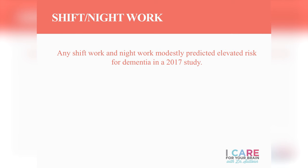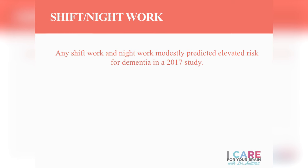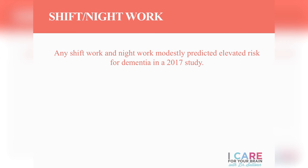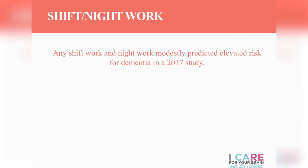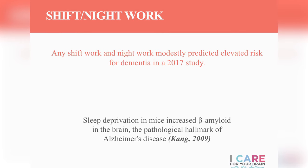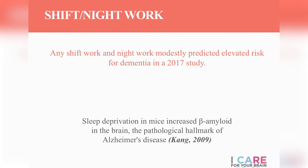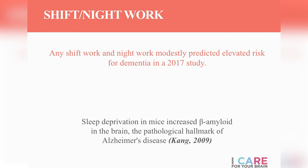Any shift work or night work modestly increases our risk of developing dementia. Researchers think this is due to disruption of the circadian rhythm in the brain, which accelerates the body's and brain's aging process. In a series of mouse studies, researchers found that sleep deprivation in particular really increased the amount of beta-amyloid — one of the primary causes of Alzheimer's disease — in the brains of these mice. People working third shift often don't get enough long, uninterrupted hours of sleep, which is essential for all aspects of health.